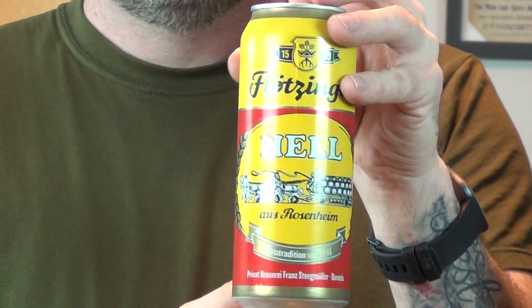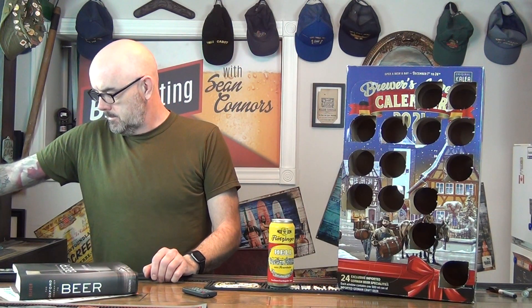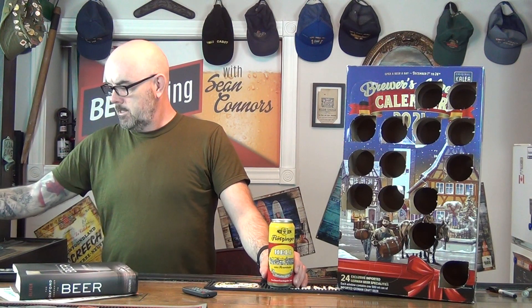Hopefully tomorrow will give us something new - maybe a style we've never had yet. But I digress. Like I said, I do enjoy Hells so don't get me wrong there. I'll give my glass a quick cold water rinse. I'll use my Pilsner glass again. Hells and Pilsner are pretty close, pretty similar.